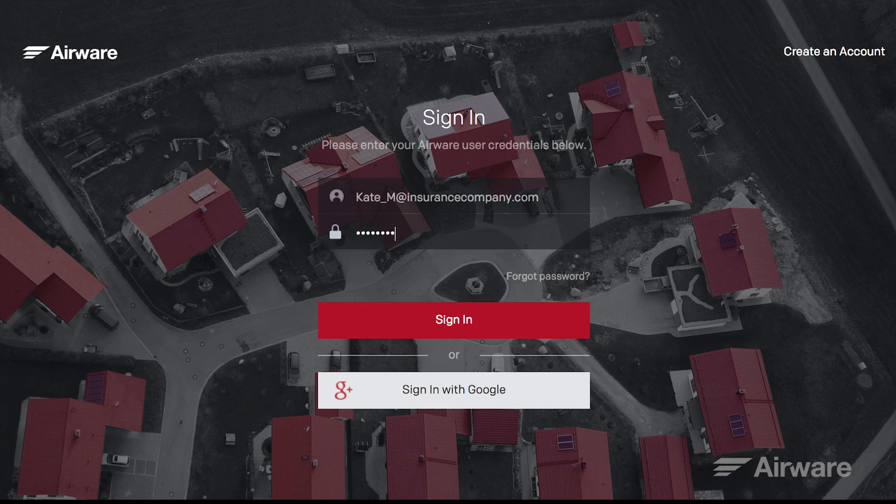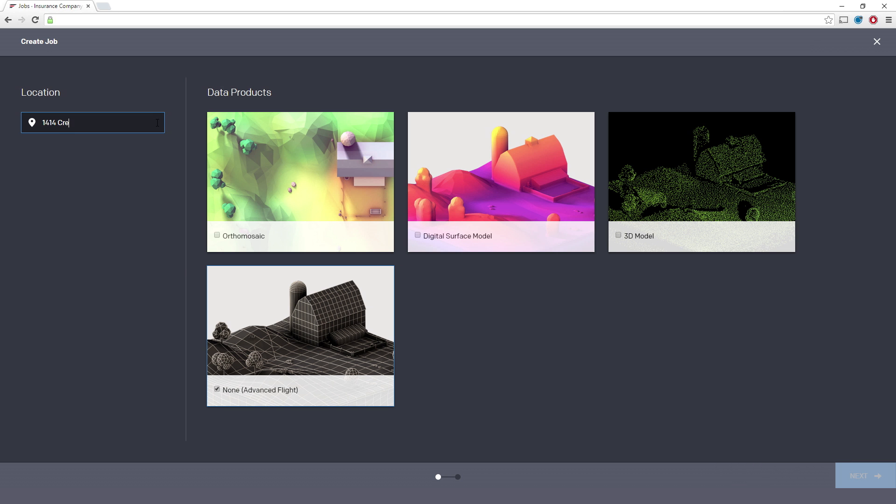From the office, I can very easily plan the job in advance. As with all Airware software, I'm required to log in to validate that I'm an authorized user. Next, I enter the property address and select the data products I would like to collect.